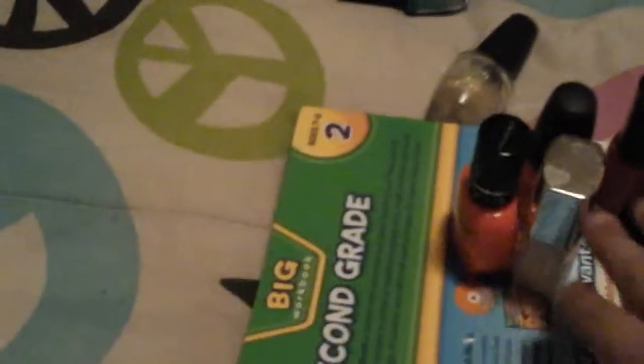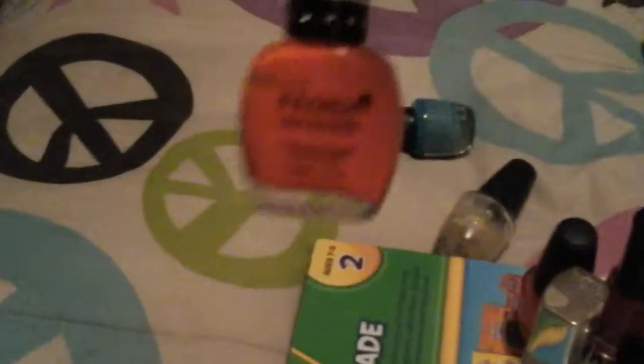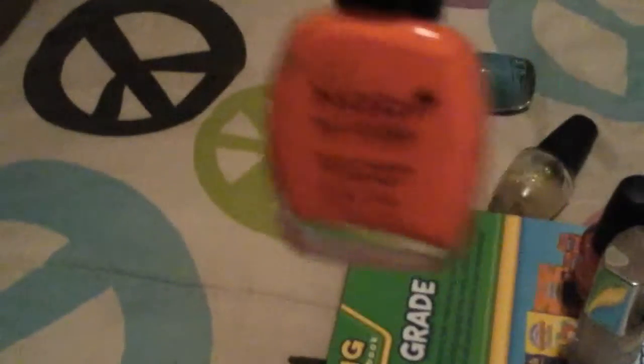My next one is white, that has like little sparkles. I have this orange one — you can give it like a little bit pink, but it's an orange. I have this one that looks like pinkish-orange.